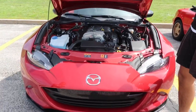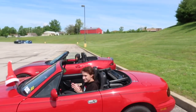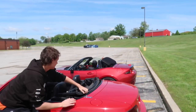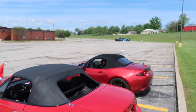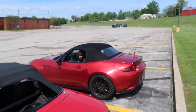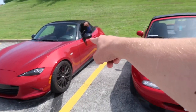All right, ladies and gentlemen, for our first challenge, we are going to see who can put their top up faster. Both tops are manual tops. Everybody get in your cars — okay, it's starting to rain. Ready, set, go! Jordan went with the outside move. Oh, Mohit's done — just one clip and he's done. That was good. One point for the 2016 Miata.